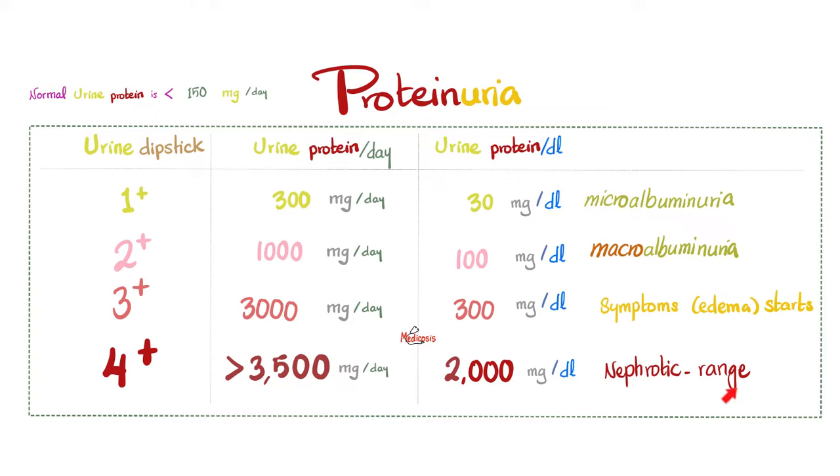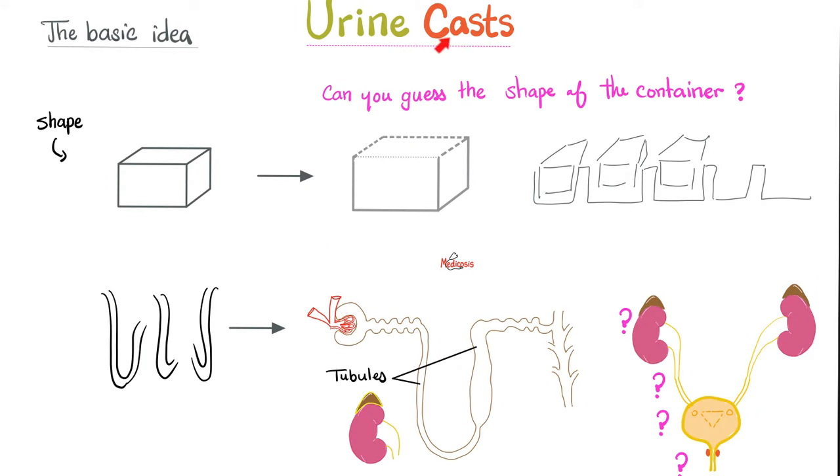4+ is called nephrotic range proteinuria — very severe. This patient has not just edema, but thrombosis, infections which may include peritonitis, and hyperlipidemia. When you look at the urine, you might see lipid casts, also known as fatty casts, Maltese crosses, and oval fat bodies. A cast is like a block — just as a block of ice shaped like a cube tells you the container was cube-shaped, casts in the urine shaped like tubules tell you the problem comes from the kidney tubules. In nephrotic syndrome, you see these fatty or lipid casts with Maltese crosses and oval fat bodies.